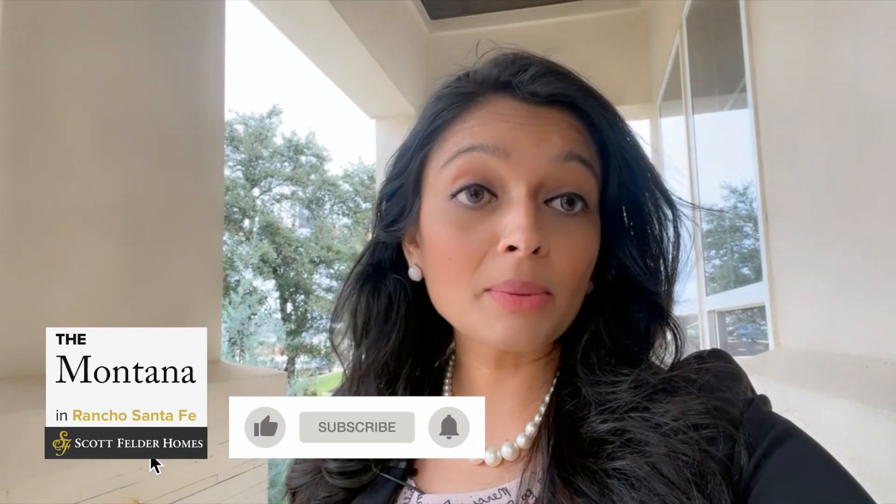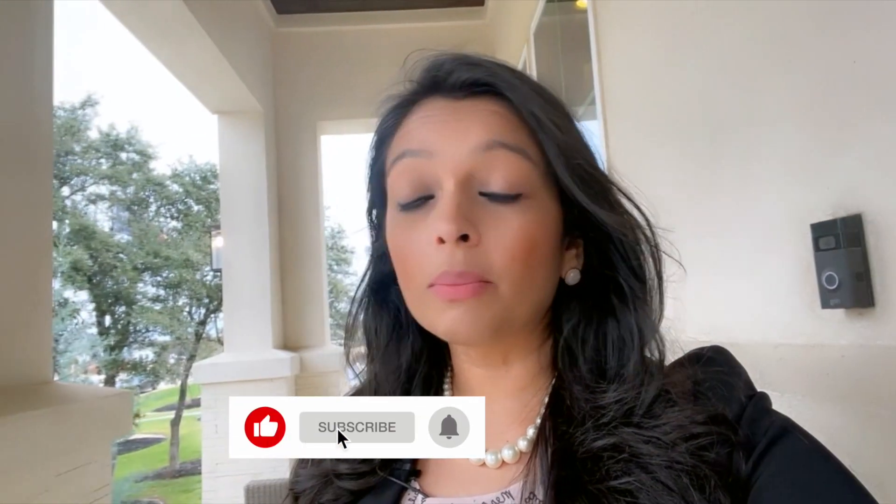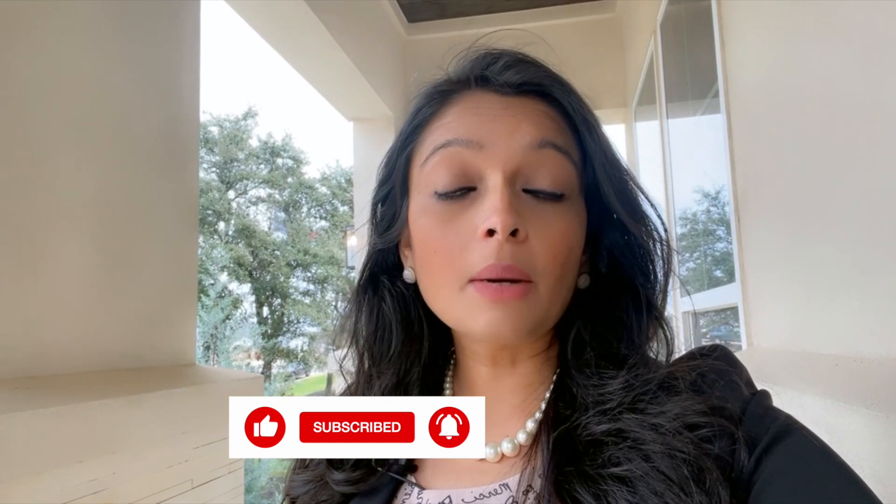So if you guys have any questions, reach out to me. But before we go ahead and tour the model, please go ahead and press that like button or subscribe to my channel as I will keep you guys up to date on what's coming up here in Austin in the real estate market. So let's get started.